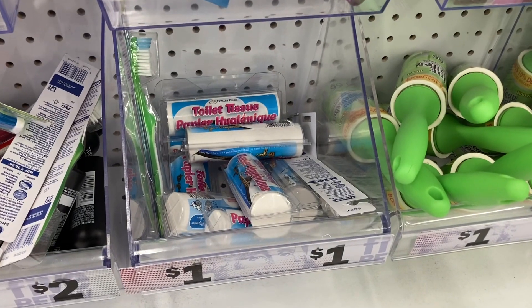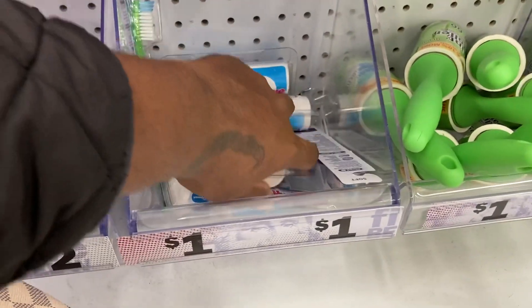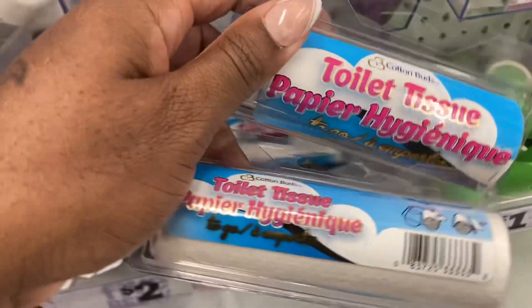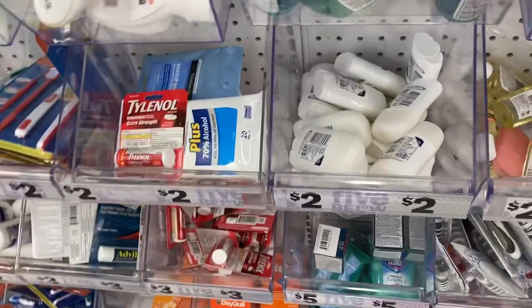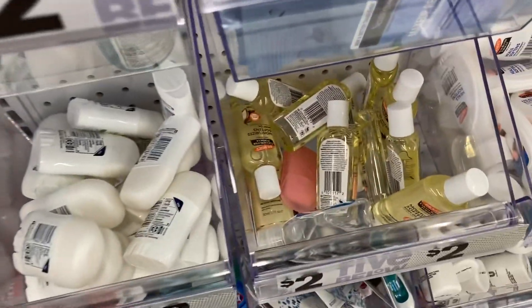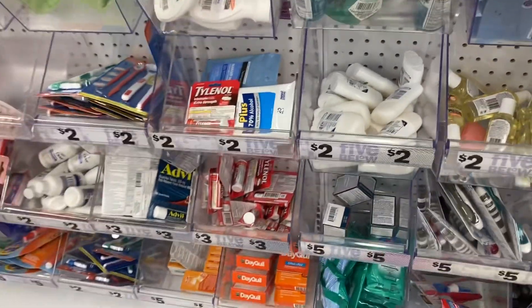I ended up finding the toilet tissue, so I'm going to grab two of these. And I don't think they have the soap sheets — oh, here's one down there. There it is. So I'm going to grab that, and then that is it.